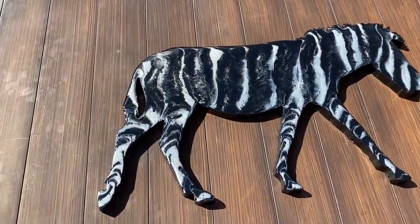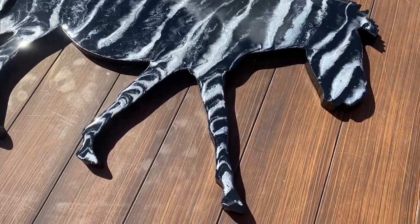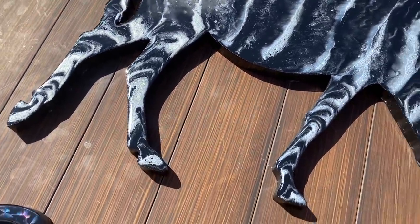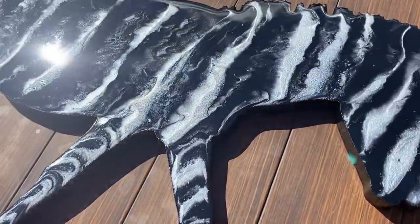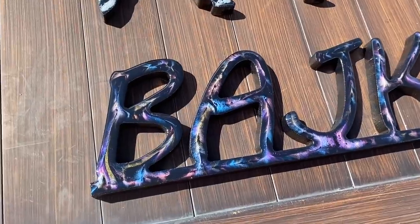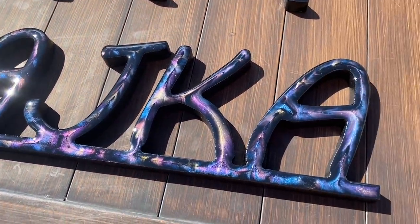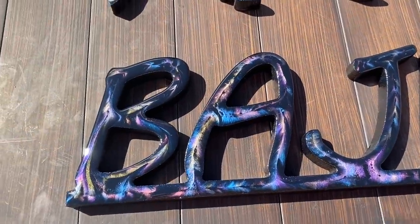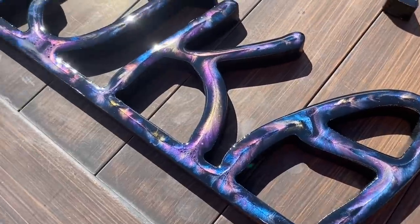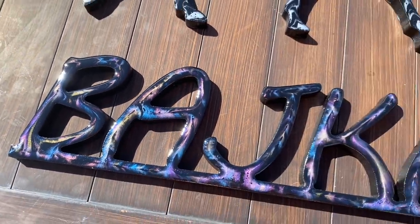Here we have a zebra. I contemplated whether to make it white with black stripes or black with white stripes — I went with black with white stripes and I love the way it turned out. That one is off to a client. And this one is for a good friend of mine who owns a horse named Bajka — I made it as a birthday gift. She's the wife of the Steelers fan I did the Steelers logo for. I'm really happy with these colors.